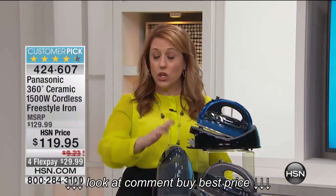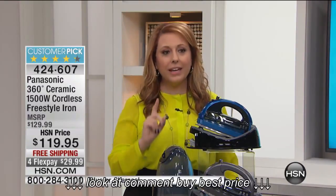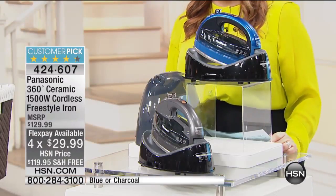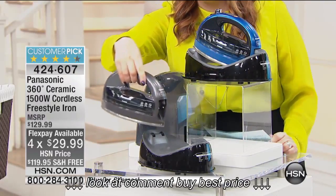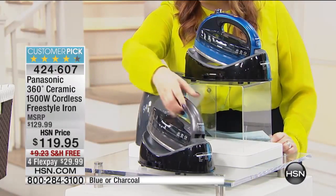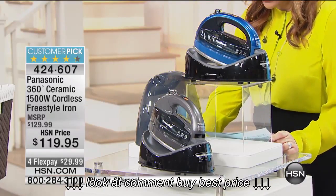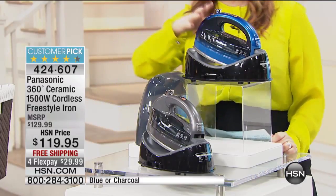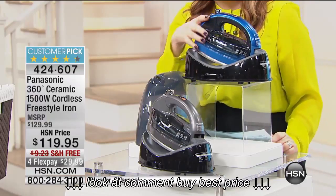This is a huge customer pick on HSN.com. It's from Panasonic — it is the 360 Ceramic 1500-watt Freestyle Iron. It has a base unit, and when you iron whether with your right hand or your left hand, there's no cord to trip you up. It really is a fabulous item. We have 137 reviews on HSN.com, available in traditional charcoal and also an exotic blue, exclusively for us here at HSN.